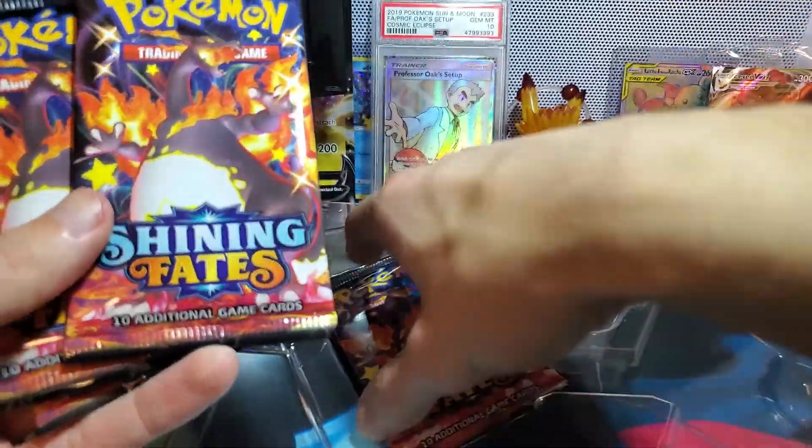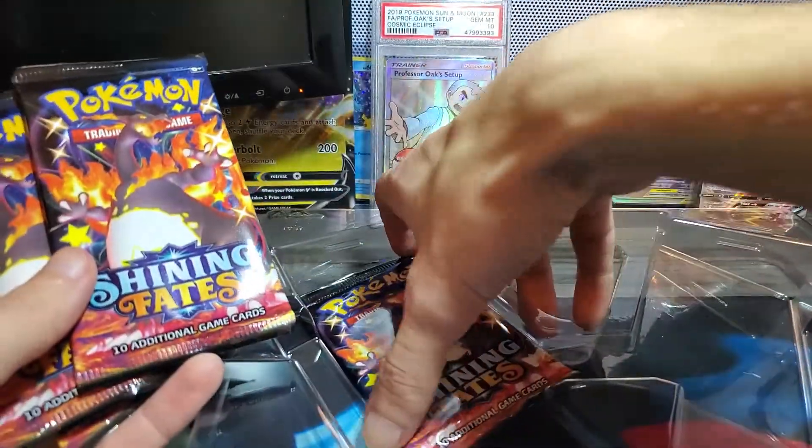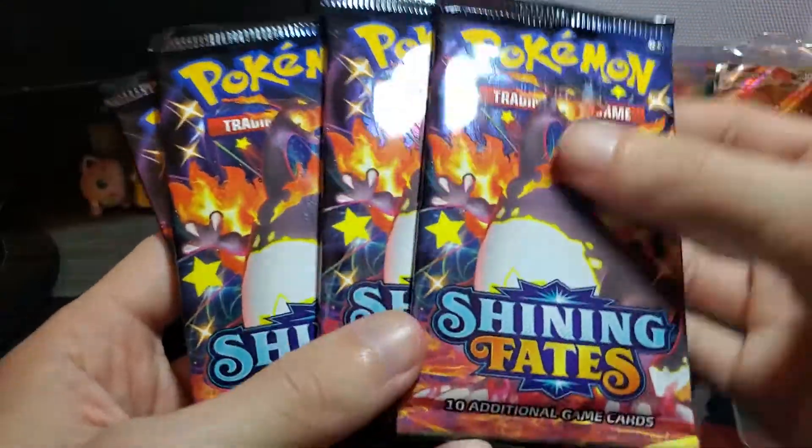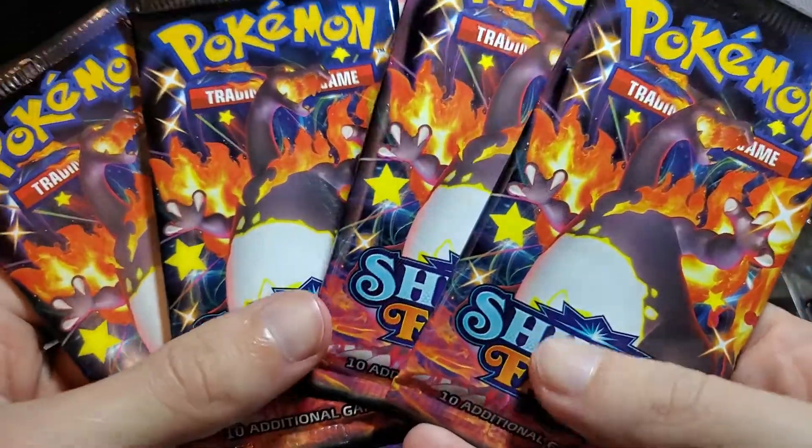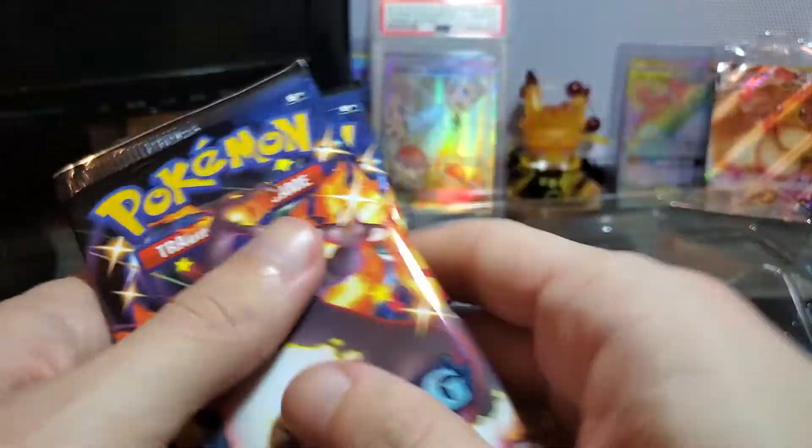One Charizard pack, two Charizard pack, three Charizard packs, and a fourth Charizard pack. Is that good luck or is it bad luck? I guess we'll have to find out. All right, let's crack into it.